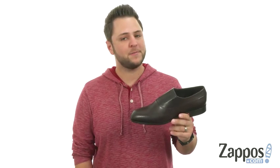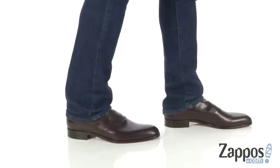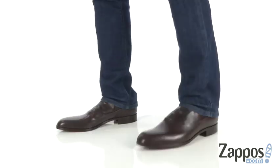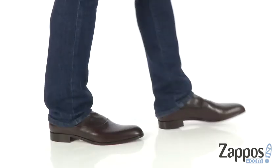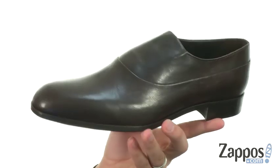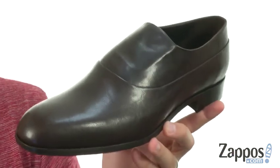Hey everybody, my name is Richard and I'm from zappos.com. Today we're taking a peek at these super snazzy shoes from Donald J. Pleiner. Perfect for those occasions where you really want your feet to stand out — these guys here look absolutely fantastic.